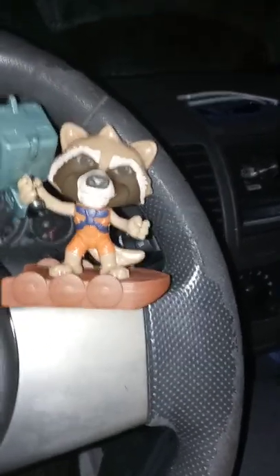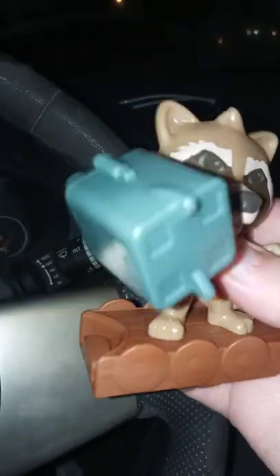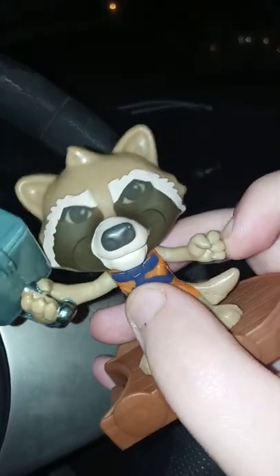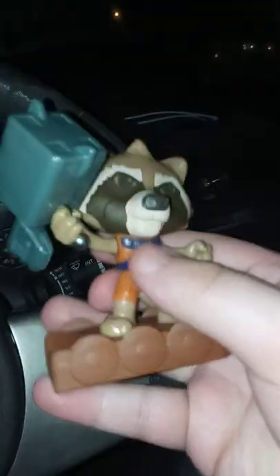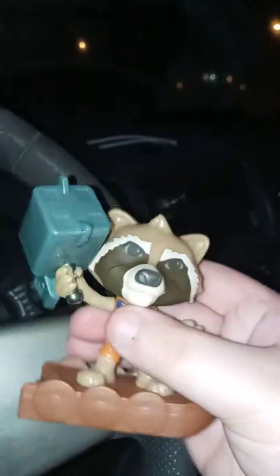Fun fact: they actually updated his color. Remember his suit — the orange part? It used to be blue and his little weapon was red. They actually changed it to his Guardians of the Galaxy color from the first movie. He does have a little wiggle — a little articulation — but I wouldn't force it because you don't want to break it. Very well detailed.